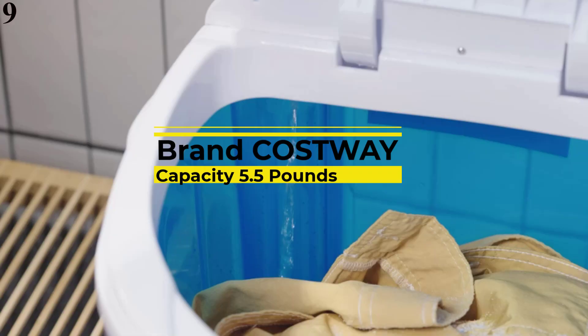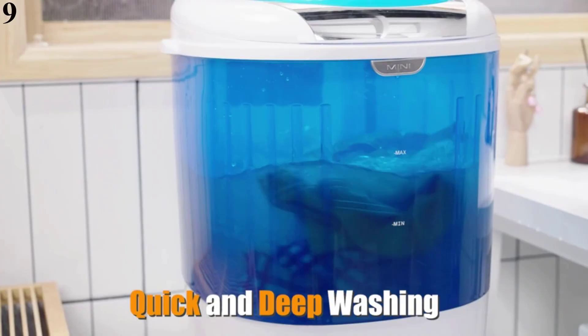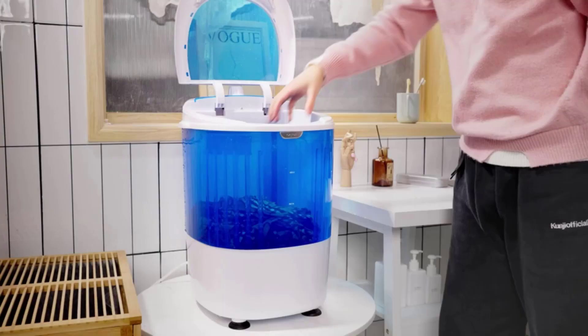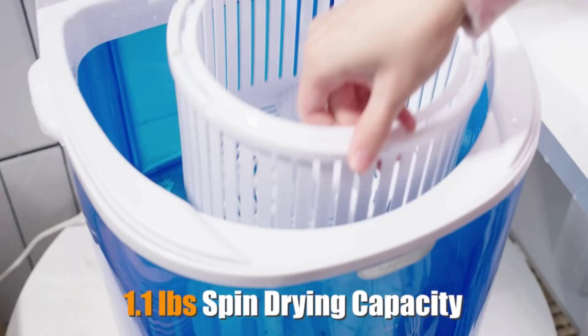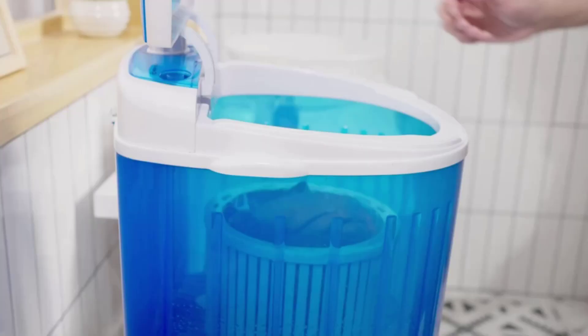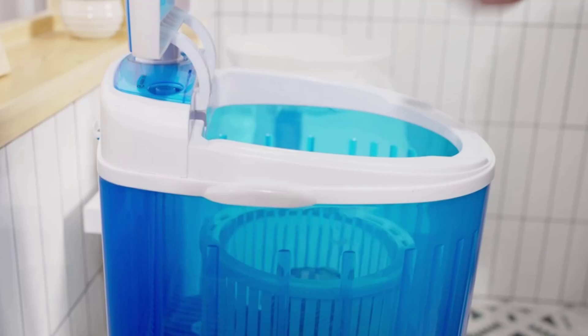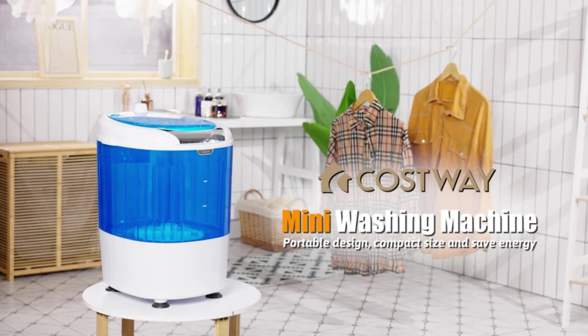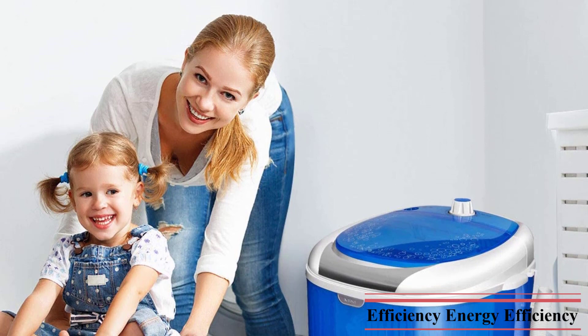Number 9 is the Costway Portable Mini Washing Machine with Spin Dryer. This washing machine is portable and compact, perfect for limited spaces such as dorms, apartments, condos, motorhomes, RVs, camping, and more. The lightweight design makes it easy to move. Easy operation allows you to simply put in your load of clothes, fill with water, set the timer, then start washing. It also features a drain tube which allows you to easily drain out dirty water.